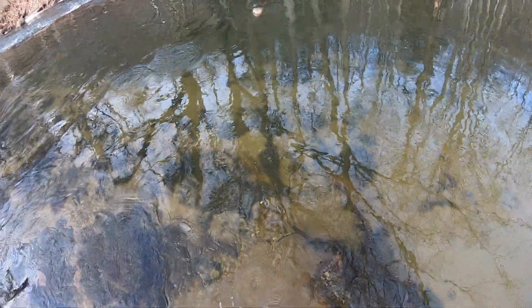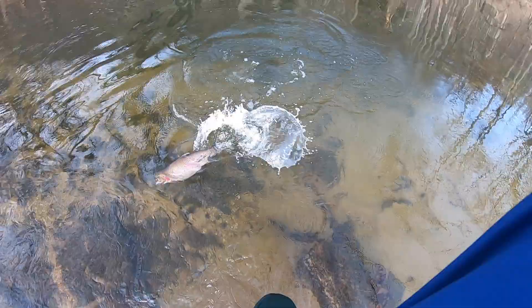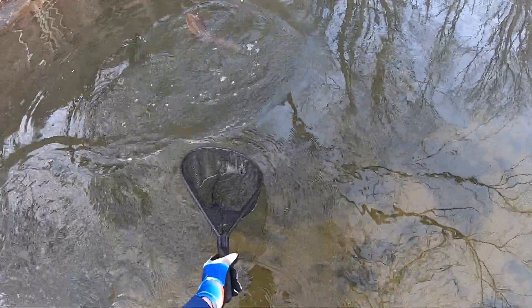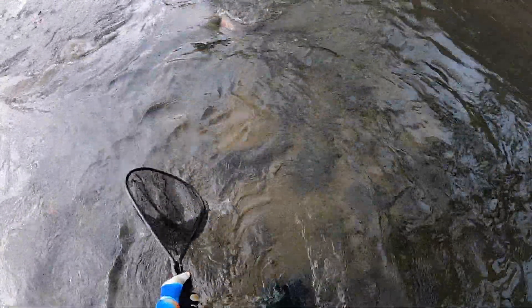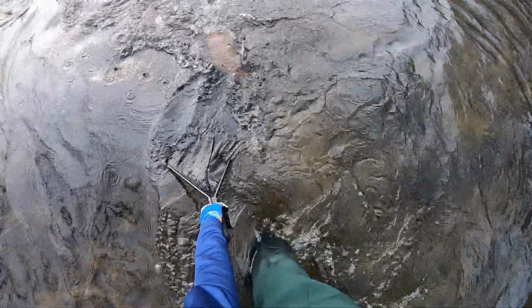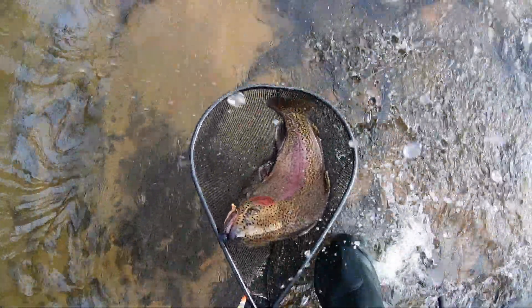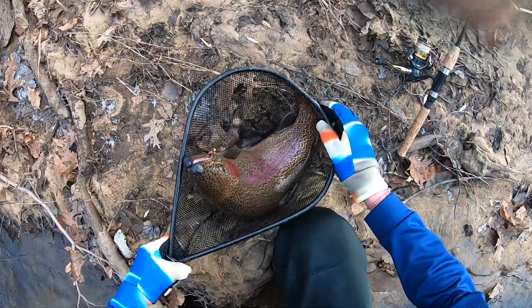Oh my god, please tell me I'm recording. I just caught the biggest rainbow trout of my life right here guys, this is absolutely insane. That's what we came here for. Oh my god, I'm speechless — look at that fish!